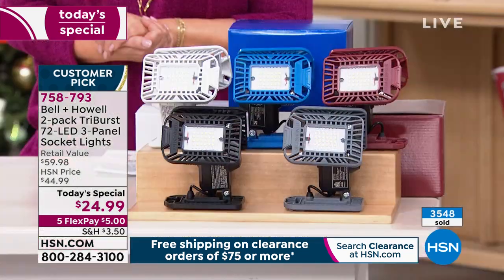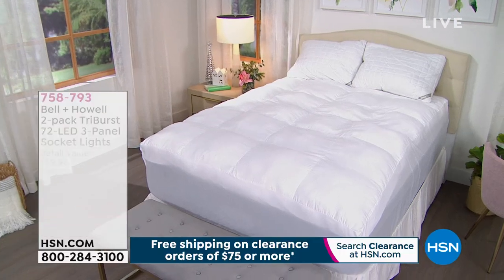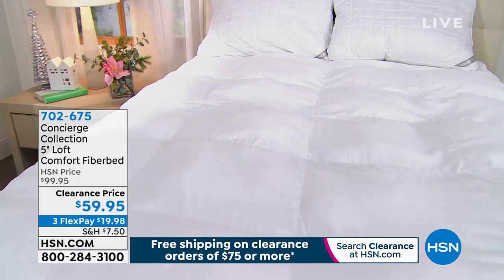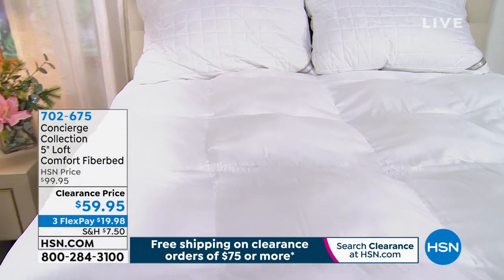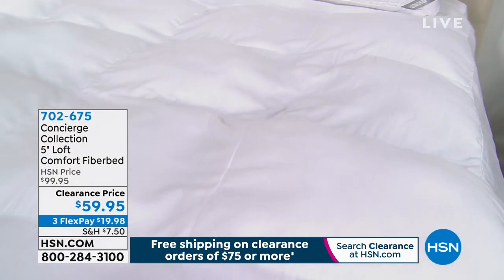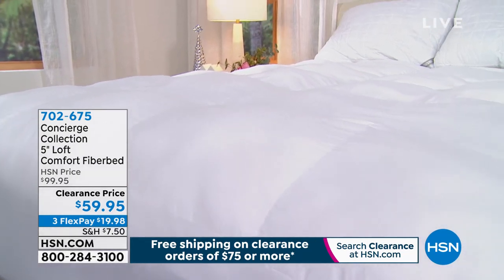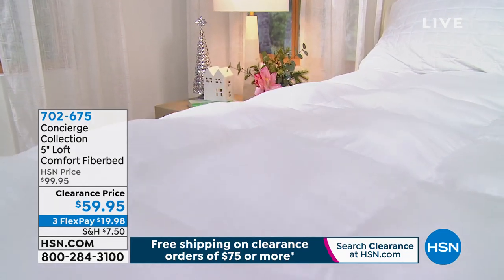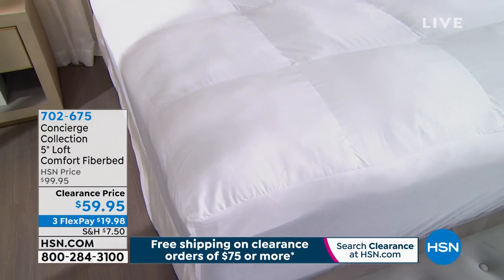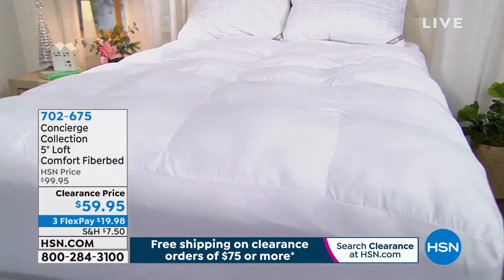Pick your two-pack today: black, gray, blue, burgundy, or white. Coming up — the Concierge Collection five-inch loft comfort fiber bed, a down alternative that is naturally hypoallergenic, moisture-wicking, and stain-release. It's five inches off the top of your bed — like drifting away on a cloud. If you have an old mattress, this is your answer. Taken from almost $100 down to $59.95. $20 on any debit or credit card, or $19.98 on flex pay. Item 702675.